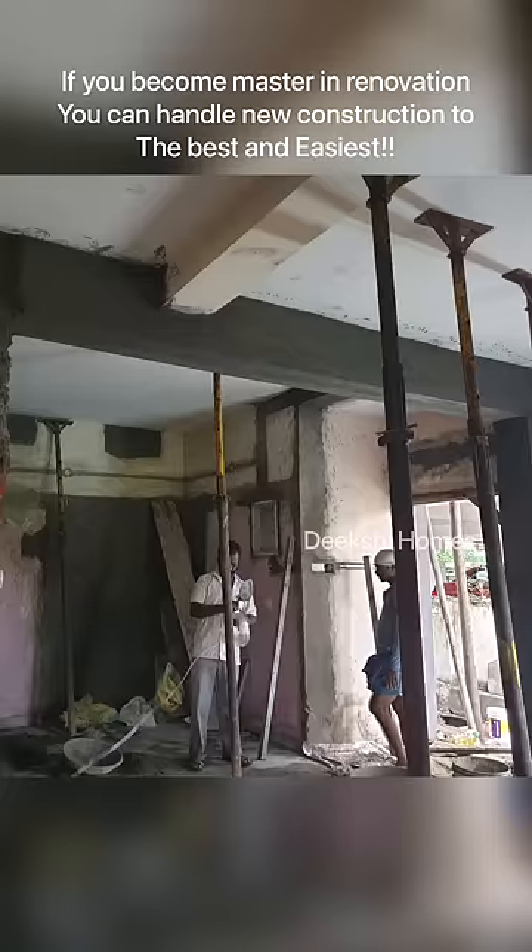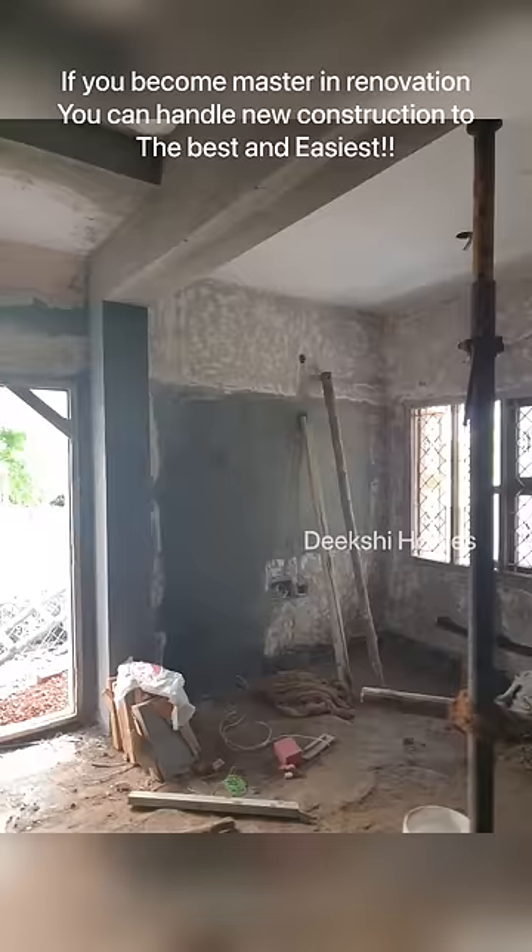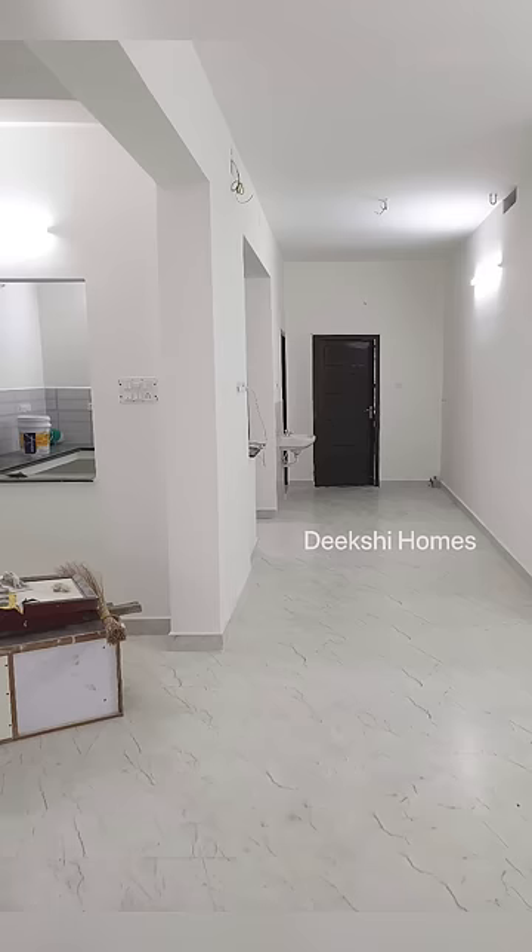This requires structural engineering advice. This is a civil-related video channel. Follow and subscribe.